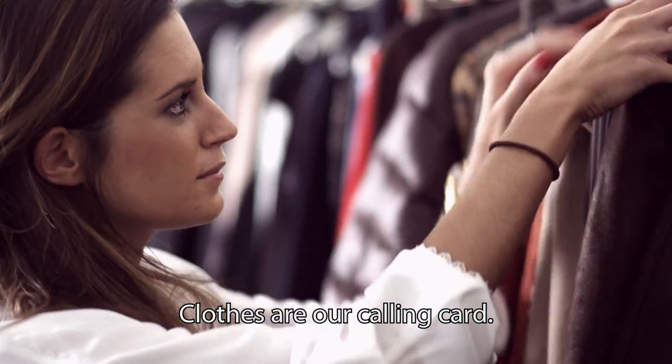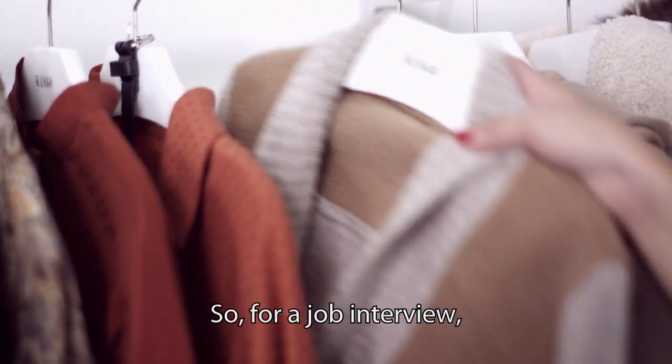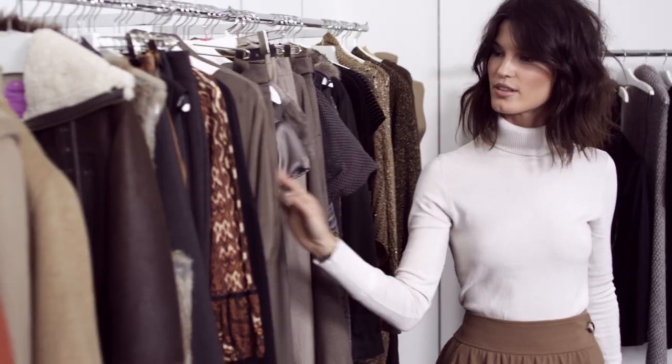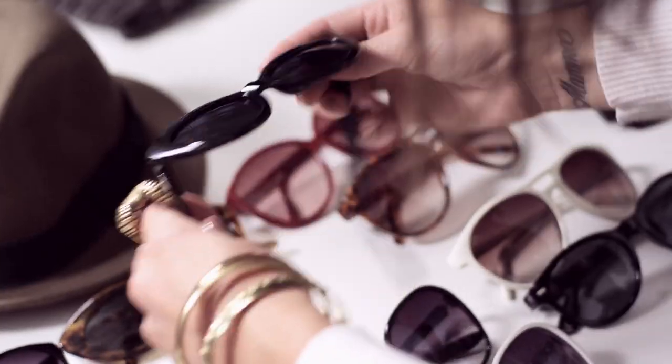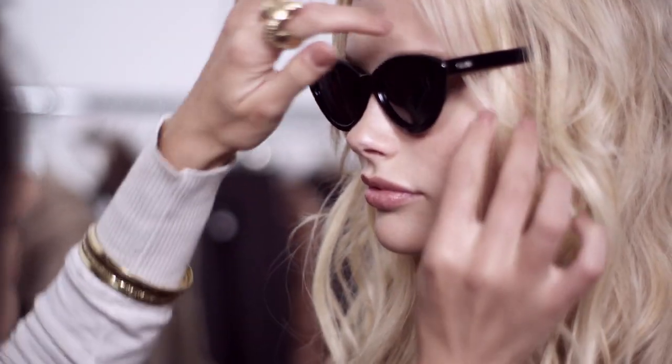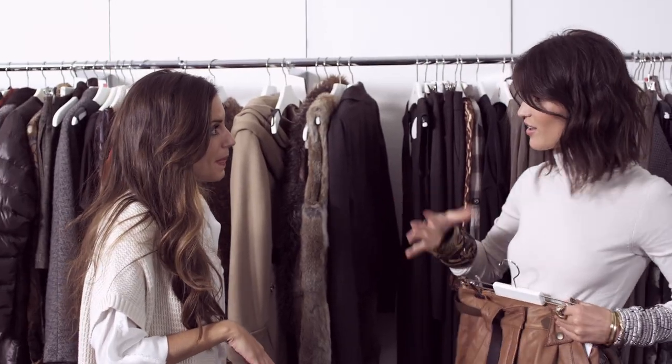The dress is our presentation card. That's why, for a work interview, I think that a woman should always be elegant. I've chosen this really sleek, shaped dress because she has an interview with a very big and important fashion magazine, and I want her to be taken seriously without losing her feminine look.